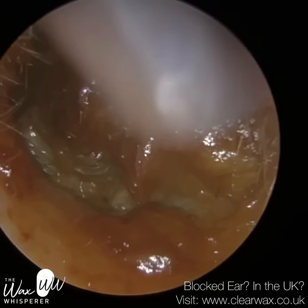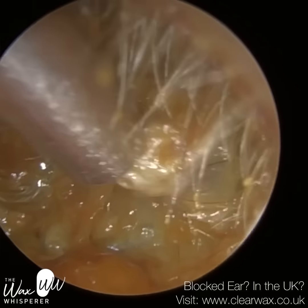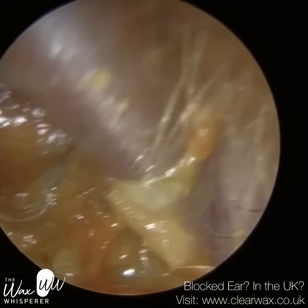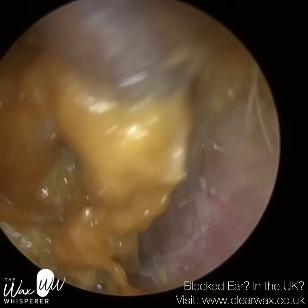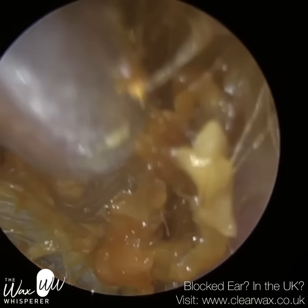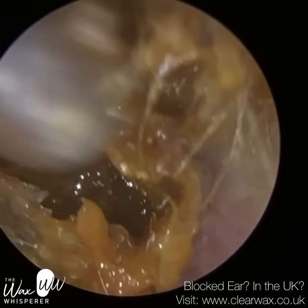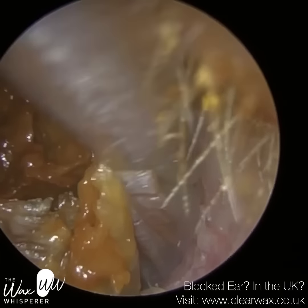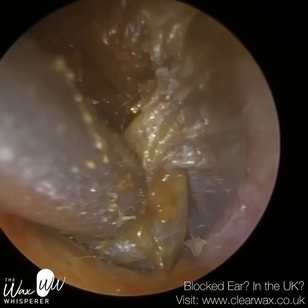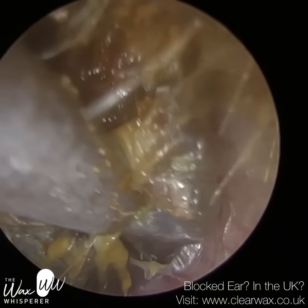I'm sincerely hoping that these two procedures — patient one, this is their left ear, and patient two will be their right ear — these videos were in my archive but not down as being uploaded. So I sincerely hope I haven't previously uploaded them. I did scour through my uploaded content and I couldn't find these. So if anyone does find it, I'm really sorry, but hopefully they're not on there already.